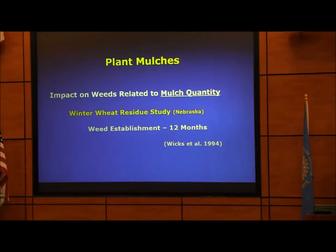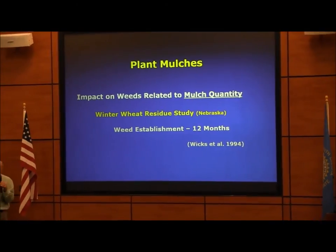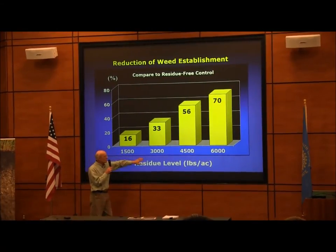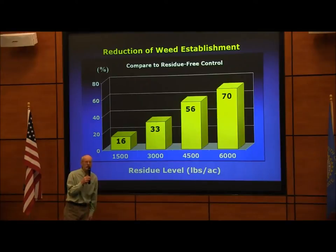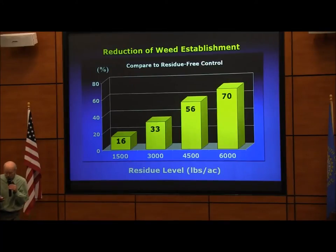A study done in Nebraska established quantities of winter wheat residue on the soil surface and monitored the number of weeds that emerged. At 1,500 pounds of residue, there was a 16% reduction in weed numbers. At 6,000 pounds, a 70% reduction. The more quantity you have, the greater the suppression. It's almost a direct line — roughly 10% reduction per thousand pounds of plant material.